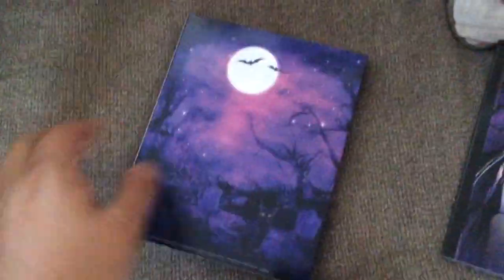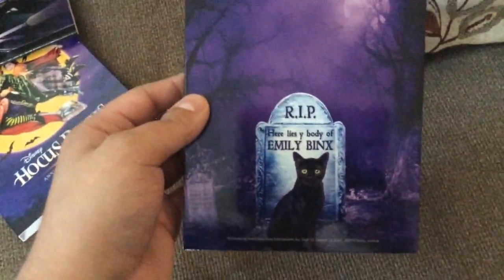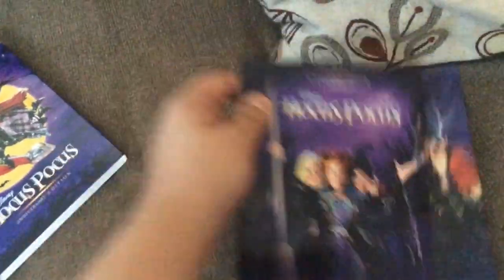The first one we're going to be looking at is the Target exclusive. This is what the slip cover looks like, and then this is what it looks like when you take it out of the slip cover — the Sanderson sisters. On the back it's the cat version of Zachary Binks. When you open it you get the Blu-ray and then you get this gallery book, which is exclusive to the Target version.